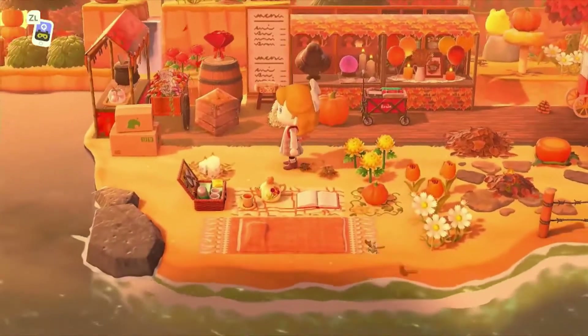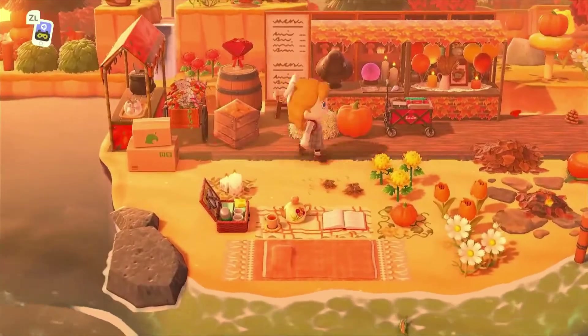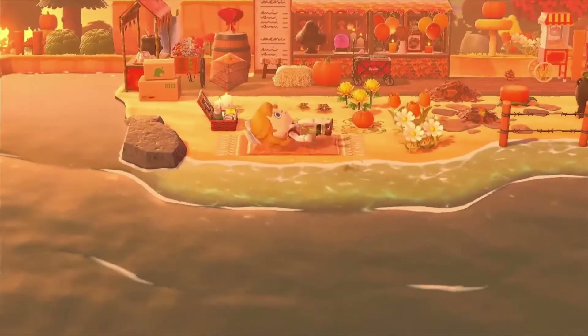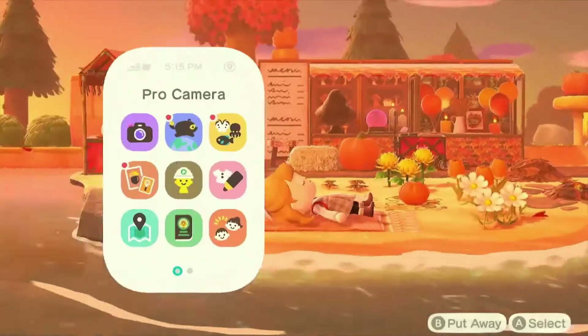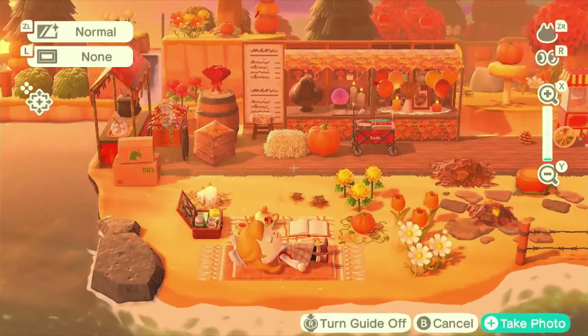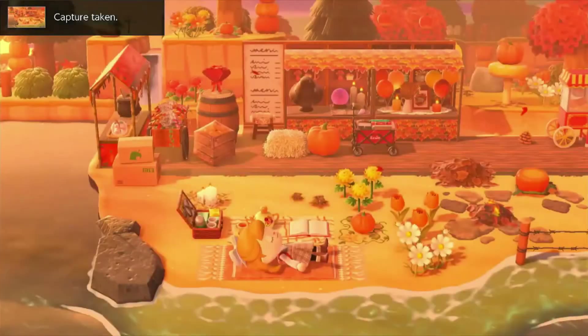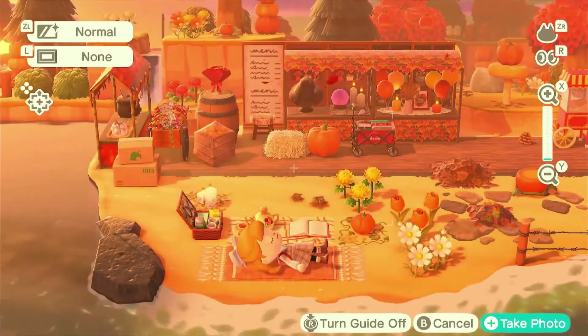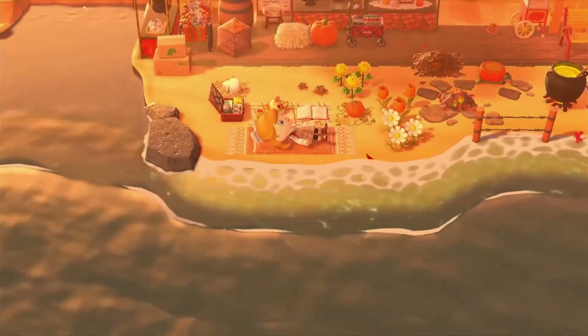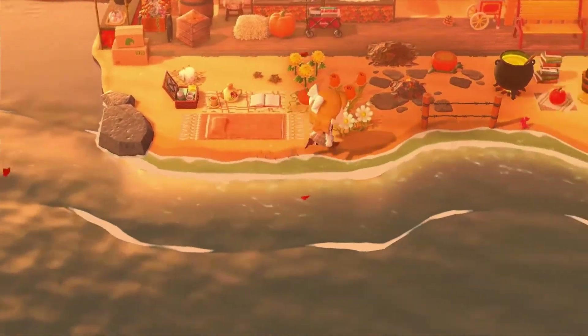This is so cute — wait, I can lay down here! Look at that — look at this! That's amazing, I love this so much. Oh, wrong way my bad, but this looks so cool.